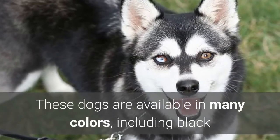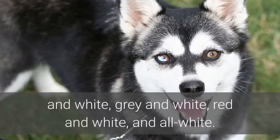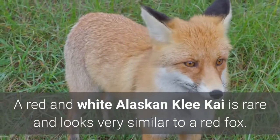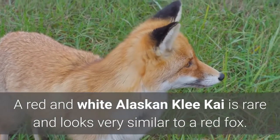These dogs are available in many colors, including black and white, gray and white, red and white, and all white. A red and white Alaskan Klee Kai is rare and looks very similar to a red fox.